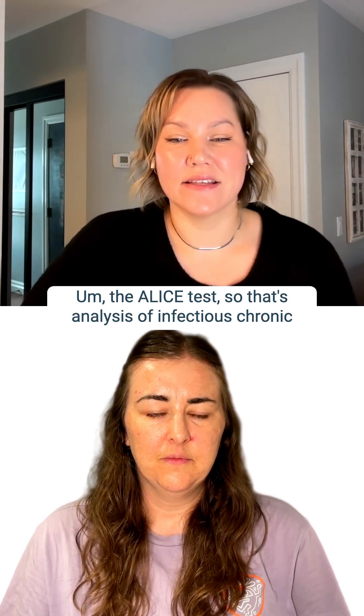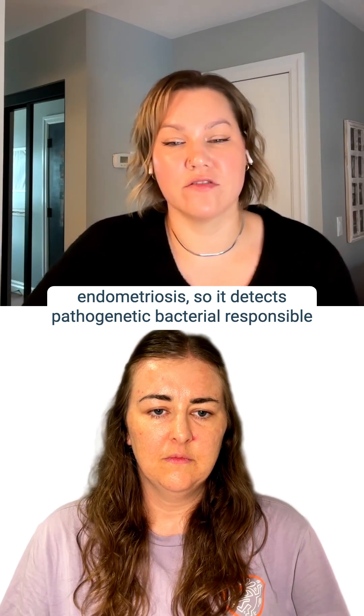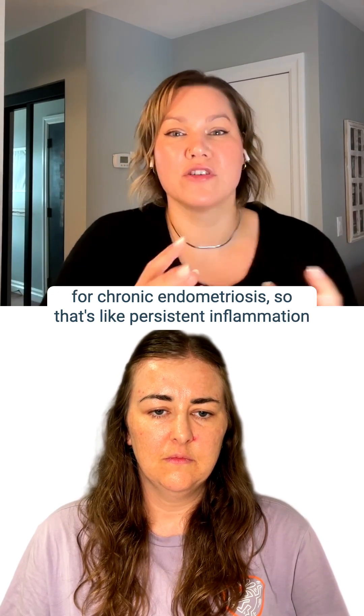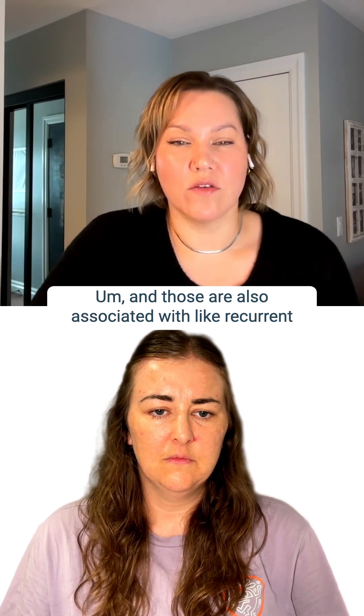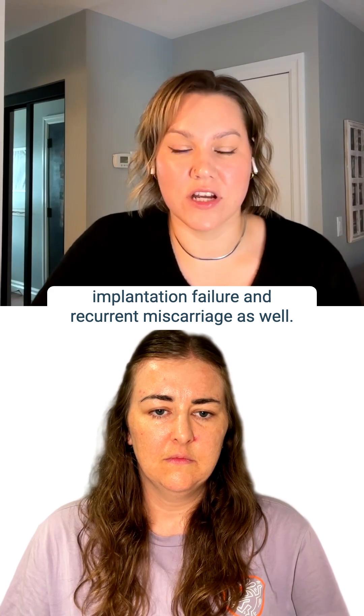The ALICE test — that's Analysis of Infectious Chronic Endometriitis — detects pathogenic bacteria responsible for chronic endometriitis, which is a persistent inflammation of the endometrial lining. Those bacteria are also associated with recurrent implantation failure and recurrent miscarriage.